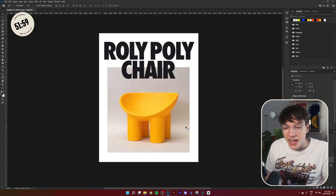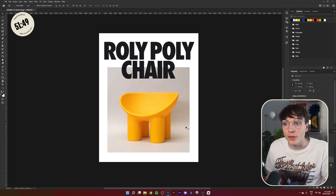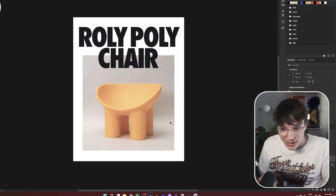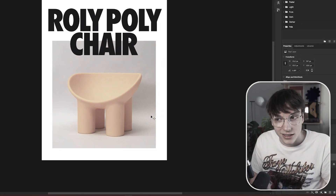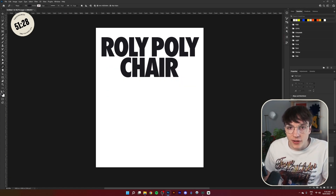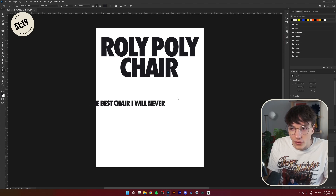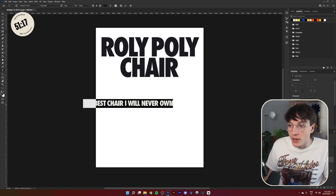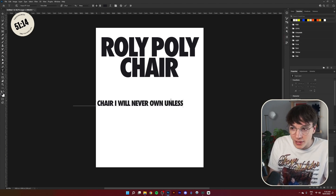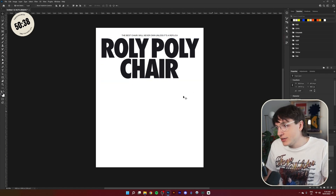We can go away from that vintage style a bit — it doesn't necessarily have to entirely replicate that style. I can put some Elliot touches in, a little bit of Elliot flair. I used to go by Eugene Designs and my tagline was 'All it takes is a little bit of flair.' Let's get a little bit of text going up top — something like 'The best chair I will never own unless it's a replica.' I'm going to stretch the Roly-Poly and Chair text a little bit and might add a stroke.